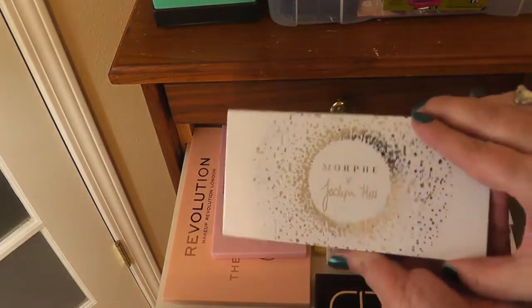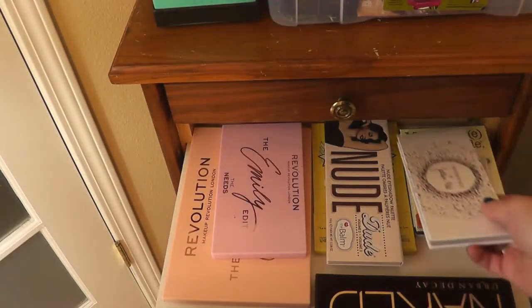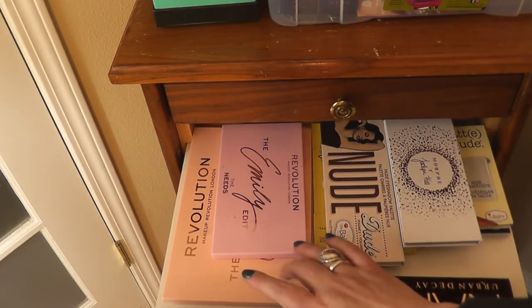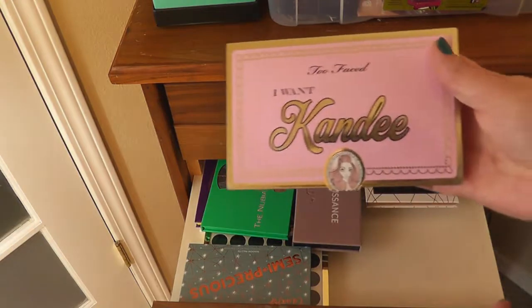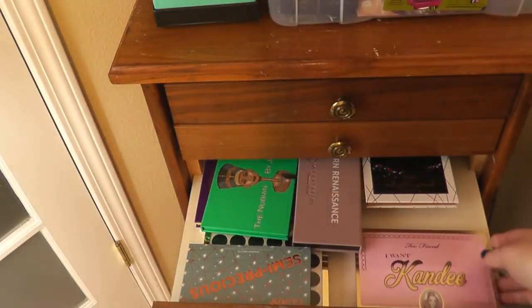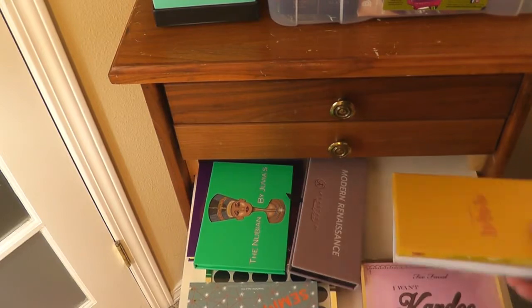I was a little disappointed with this — the Bling Boss palette from Morphe and Jaclyn Hill. The colors are pretty, but I don't like the way they performed. And in here I have both of the Emily Noel — the Emily Edits — the large eyeshadow one and the face palette. This drawer is kind of random. I have the I Want Candy Too Faced collab. It performed better when I got it a year and a half ago. This came in a BoxyCharm. I don't think I'm going to keep it.